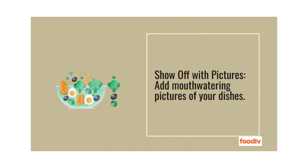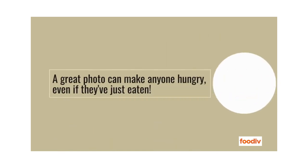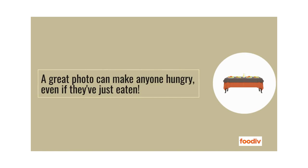Show off with pictures. Add mouth-watering pictures of your dishes. A great photo can make anyone hungry, even if they've just eaten.